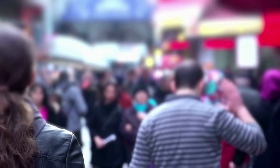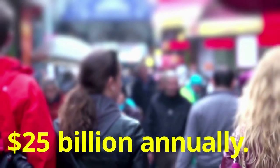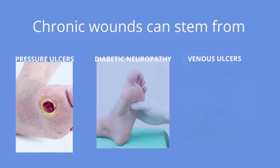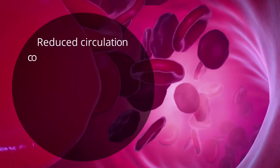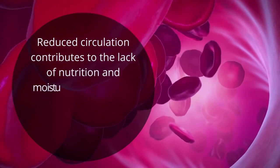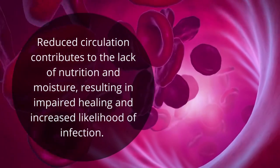Approximately 6.5 million patients in the U.S. are affected each year, creating an excess spend of $25 billion annually. Chronic wounds can stem from pressure ulcers, diabetic neuropathy, and venous ulcers. Reduced circulation contributes to the lack of nutrition and moisture, resulting in impaired healing and increased likelihood of infection.